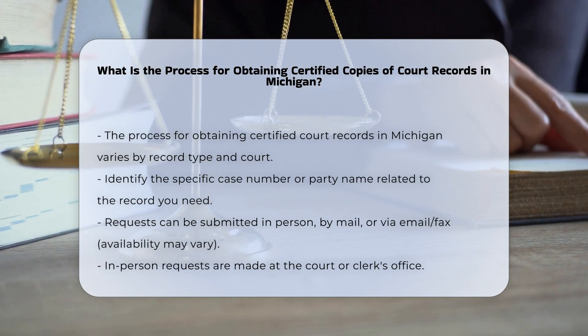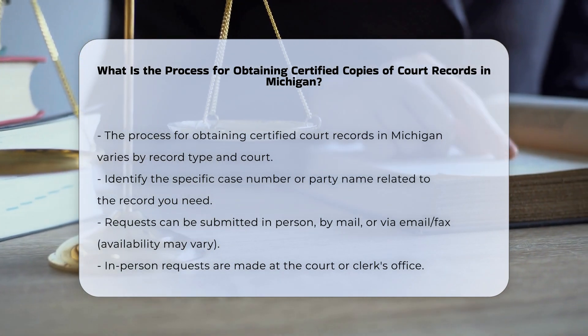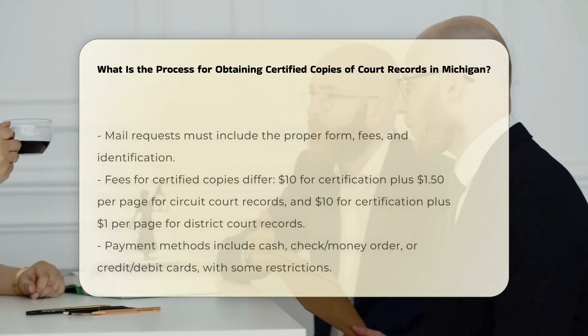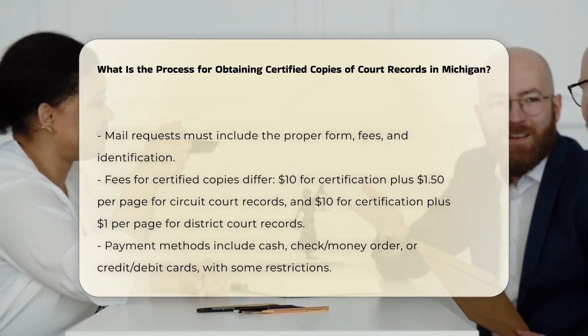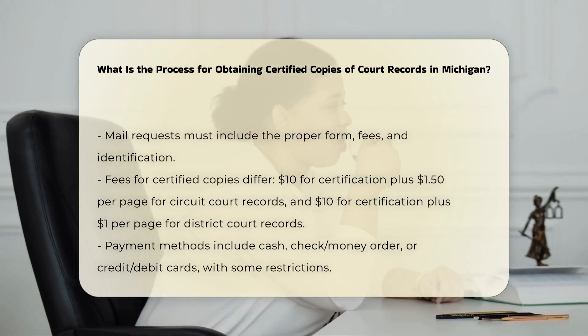Submission methods. You can submit your request in various ways: in person at the court or clerk's office, by mail — which requires including the proper form, fees, and identification — or by email or fax, though this may not be available for all types of requests.